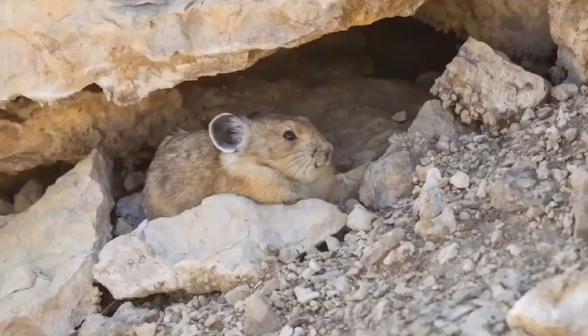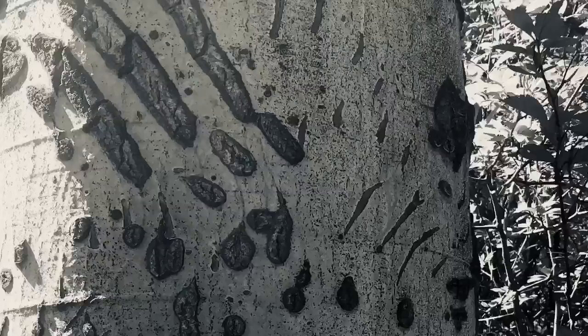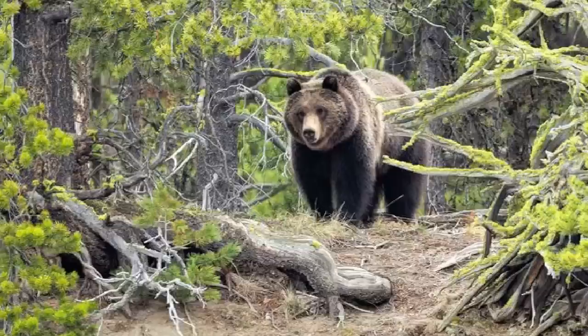Don't forget this is bear country, if you want to think about something else that can be fiercely territorial. It can be difficult to find bears, but if they startle you, it is a memorable experience.